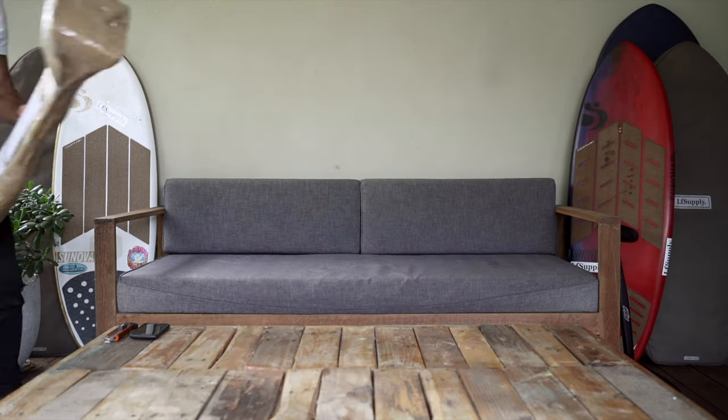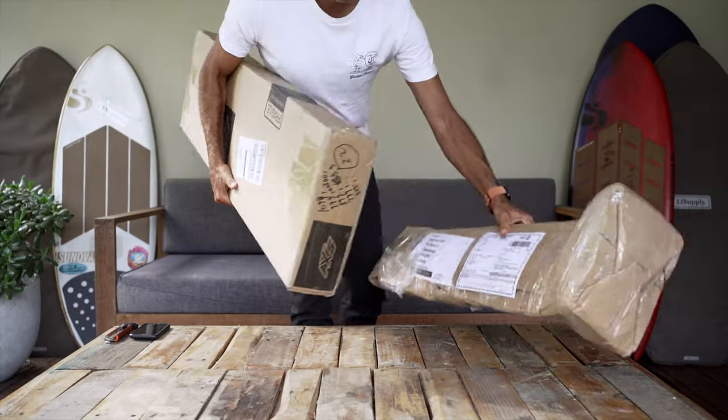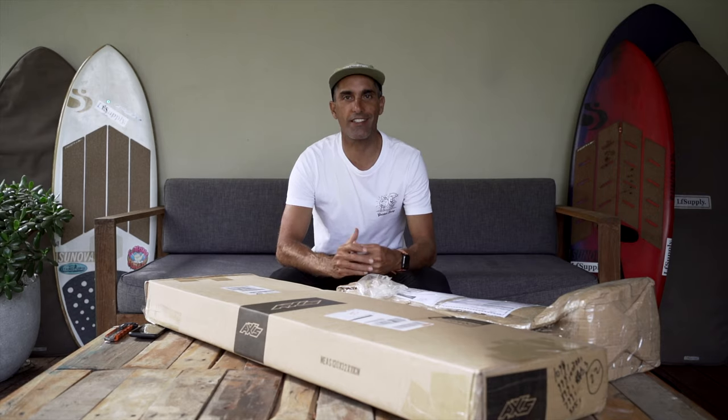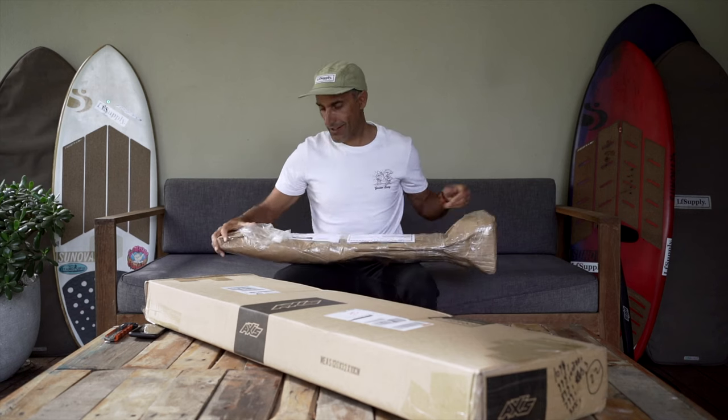Today we've got a couple of boxes. Let's have a look and see what's going on. We've got some good-looking boxes from our good friends at Axis. These guys always come through with the goods — every time we get a delivery from Axis it's amazing. It's been a while since I've had a delivery from them, so I'm pretty pumped.